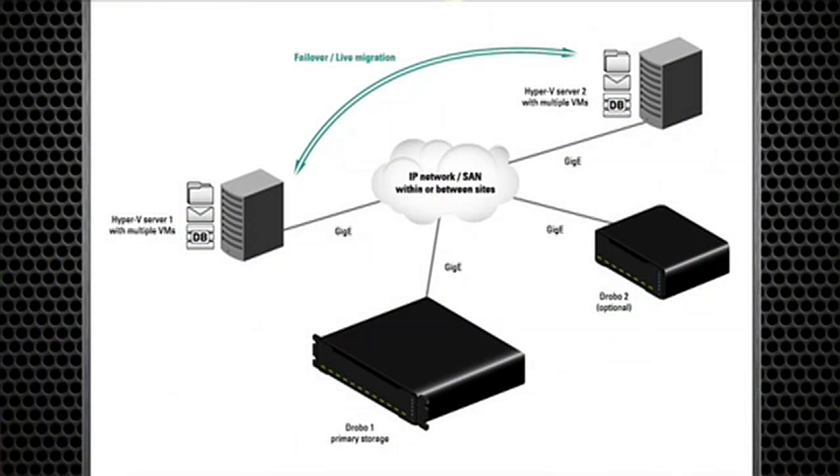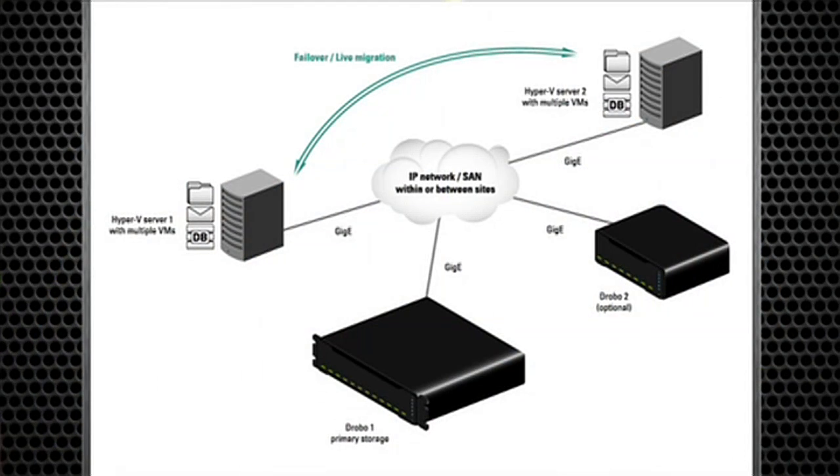So with the Drobo solution, we do support clustered shared volumes. We can do hot migrations between our hypervisors for a zero downtime migration. The other is it can be the backend storage for your traditional clusters — maybe a SQL or an Exchange cluster that could either be virtual or physical, all on the same SAN.